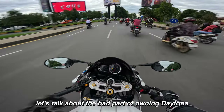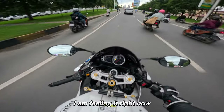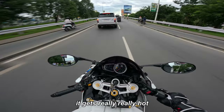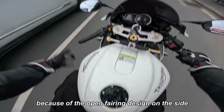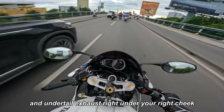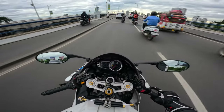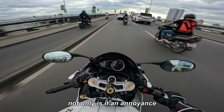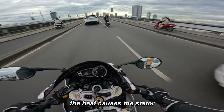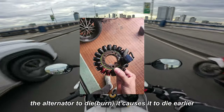First let's talk about the bad parts of owning a Daytona. First of all, I'd have to say it's the heat. I'm feeling it right now — after about 20 minutes of riding it gets really, really hot because of the open fairing design on the side and the undertail exhaust right under your right cheek. Not only is it an annoyance to you the rider, it's also not good for the bike.